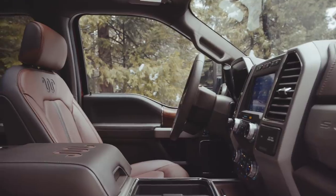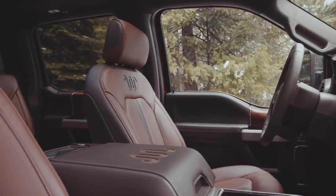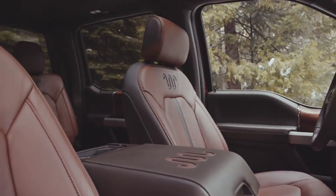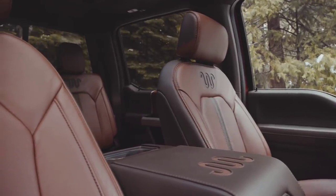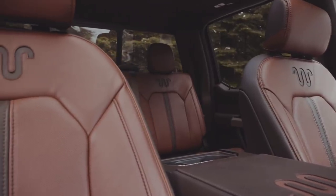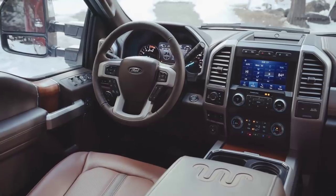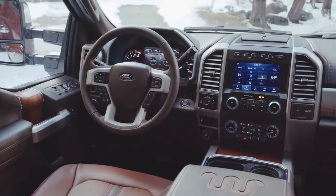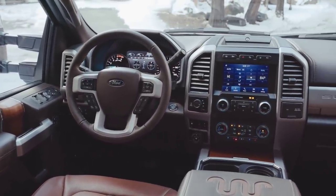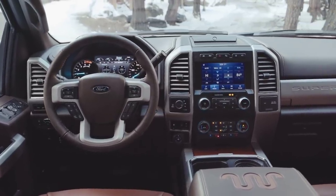I don't necessarily think I'm going to, simply because I love the truck I have. It's got more than enough horsepower, more than enough torque, and it can pull anything I'm going to put behind it easily, safely, and reliably. There's always a chance it could happen, but there's also a chance I might become a new Ram owner or a new GMC owner. Really, it's all up in the air — let's wait a couple years and see what happens.